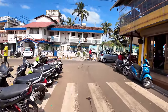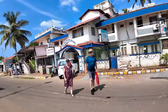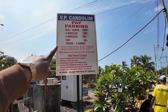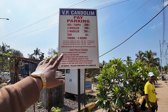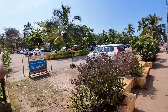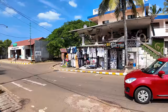Just parking my bike here and walking around to show you guys. There are people all over the streets. The pay parking rates here are: bus and tempos 200 rupees, four-wheelers 100 rupees, two-wheelers 50 rupees, taxis 30 rupees — you can park for four hours, and rates for more than four hours are mentioned there. Over here you have the big car parking area and the bike parking area as well.